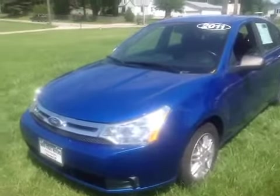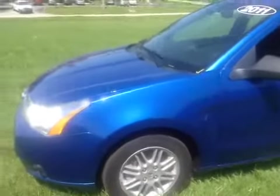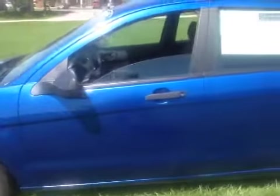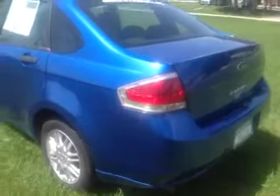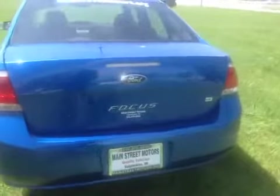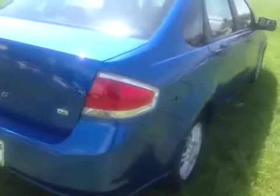2011 Focus, blue metallic, aluminum rims. Drives straight, a little rough in the front suspension — probably needs struts. A couple scratches, all emblems are on. As we keep going around the vehicle,